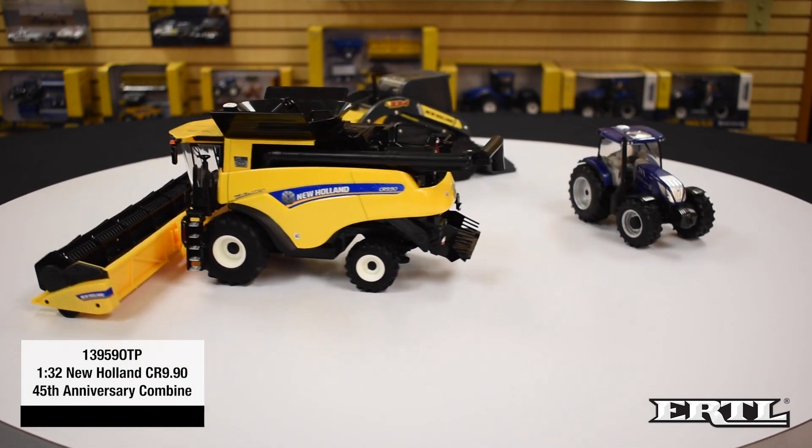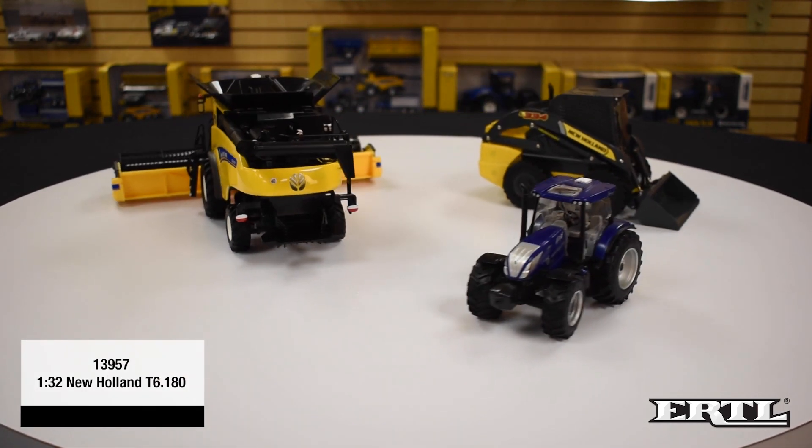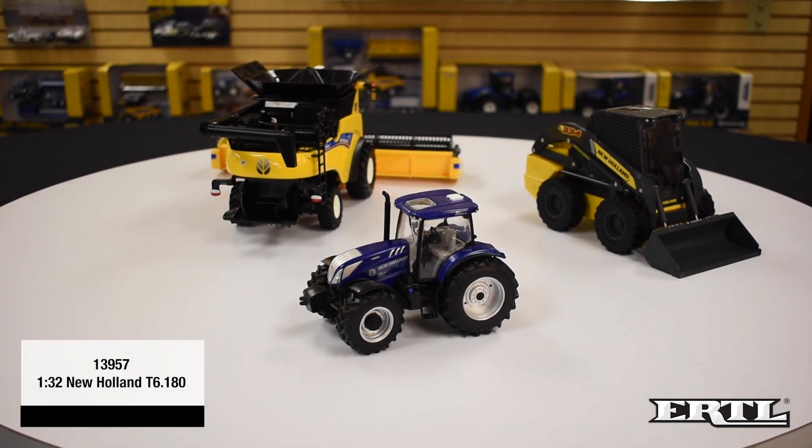Also in 1/32nd scale, there is the 13957 1/32nd scale New Holland T6.180 Tractor. This tractor has been available at New Holland dealers since May of 2020. The T6 is decorated in the blue power paint scheme, which has dark blue paint with silver accents. The tractor has a die-cast body and front axle, clear windows with a detailed interior. The rear hitch will allow most 1/32nd scale implements to attach to the tractor.